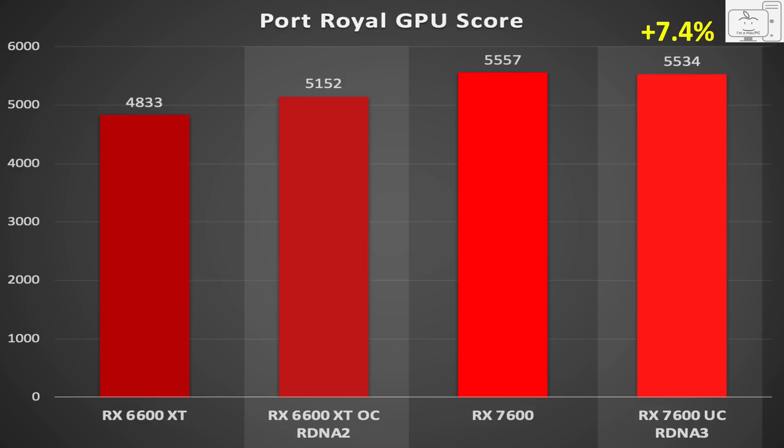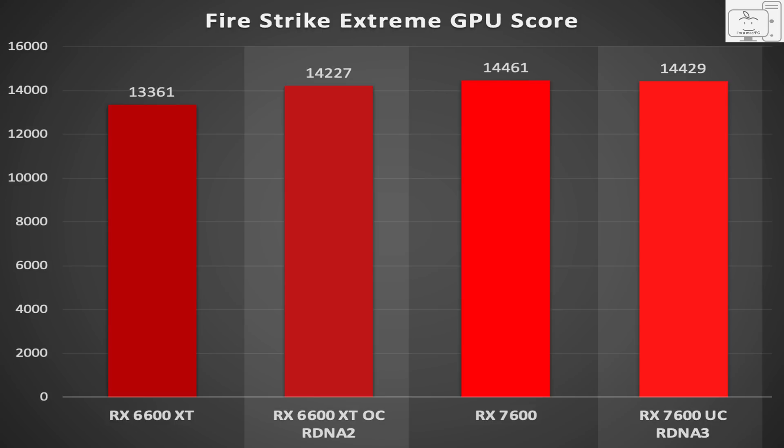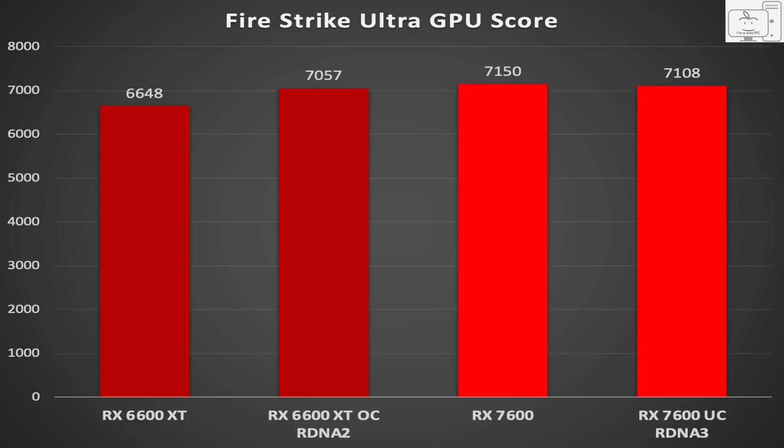Ray tracing did get better, but not that much better, and it did not keep pace with Nvidia. In the DX11 benchmarks of Firestrike, Firestrike Extreme, and Firestrike Ultra, RDNA 3 is only about 1% faster than RDNA 2.